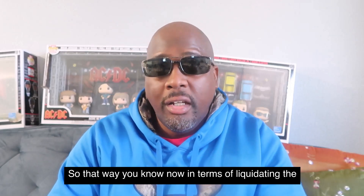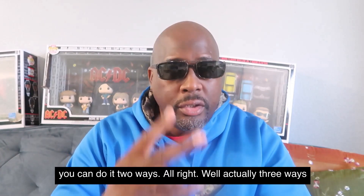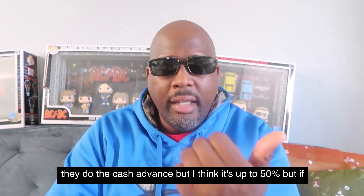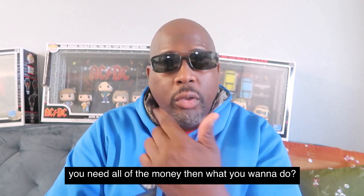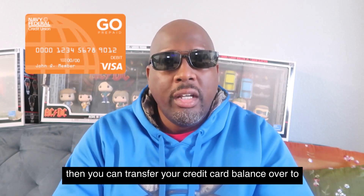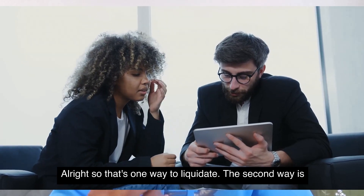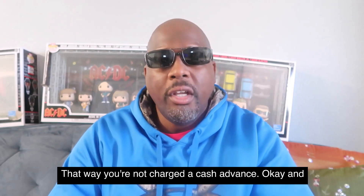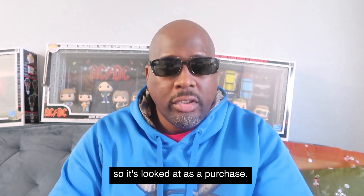In terms of liquidating the Navy Federal card, you can do it three ways. They do cash advances, but I think it's up to 50%. If you need all of the money, you want to get their GO prepaid card — you can transfer your credit card balance over to it. The second way is using the credit card to buy Visa gift cards, so you're not charged a cash advance fee; it's treated as a purchase.